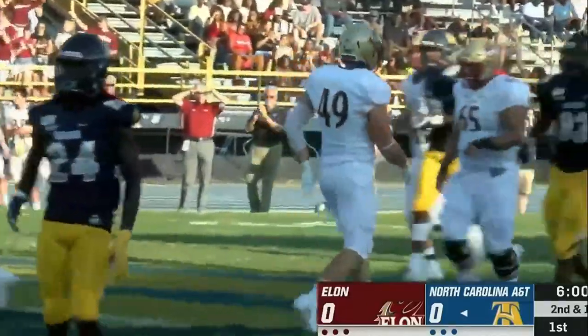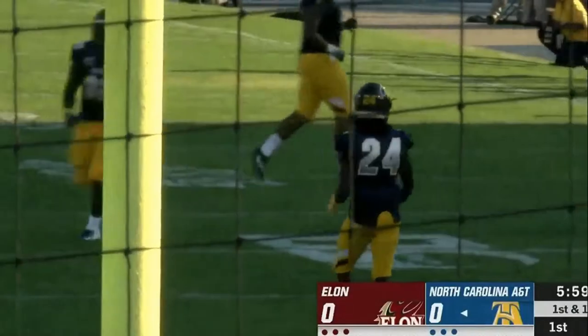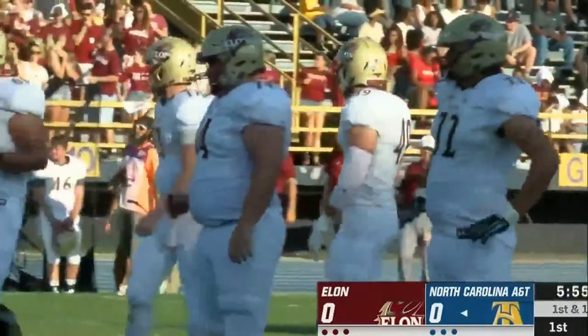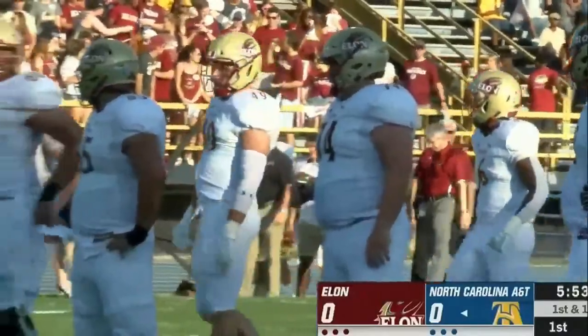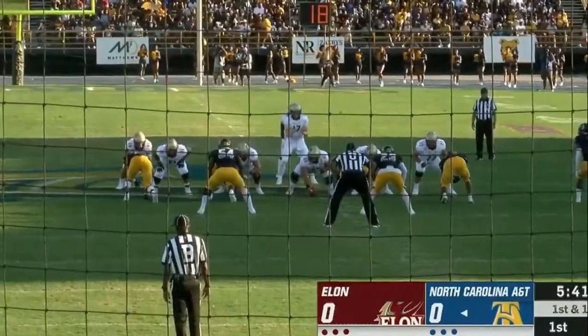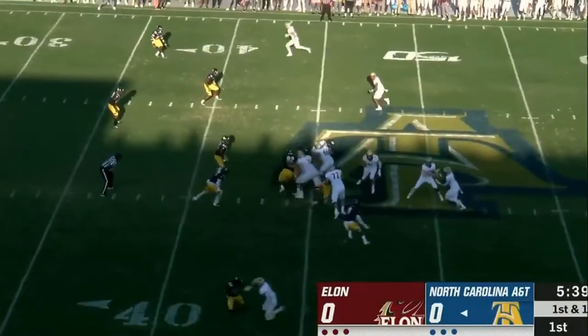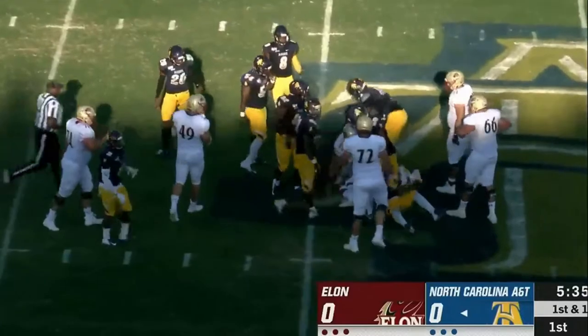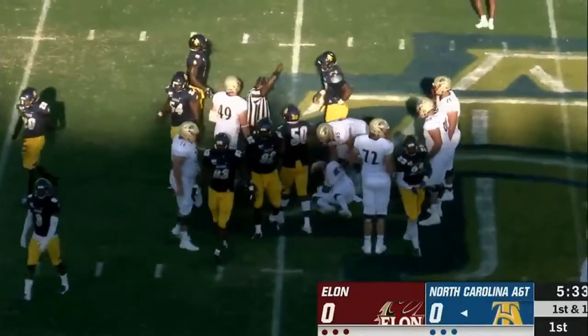Nice job by Davis Cheek reading the pressure and finding some room to work. Davis Cheek felt outside pressure, steps in the pocket, climbs the pocket, and really just took his time and found a wide open Matt Foster. Elon working quickly — first and ten — and up the middle.